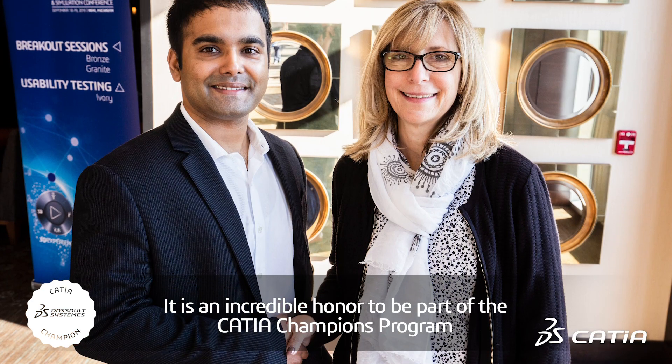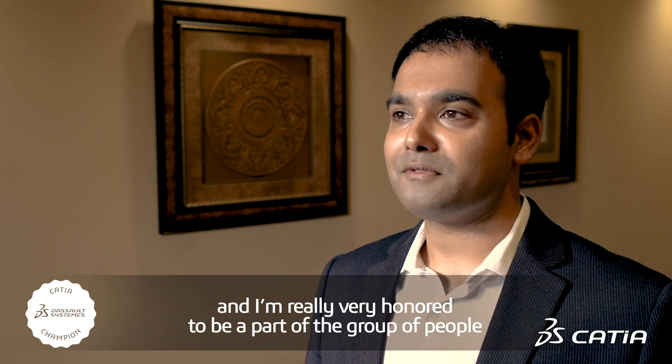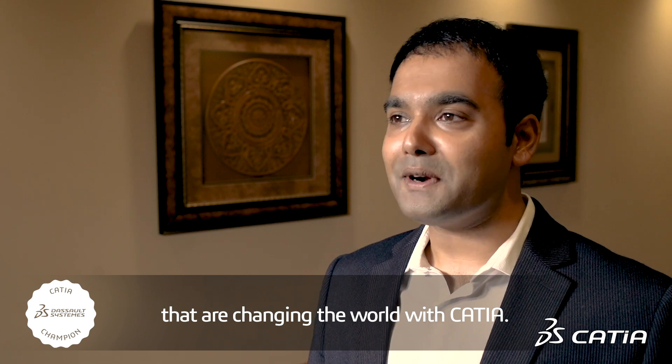It is an incredible honor to be part of the CATIA Champions program, and I'm really very honored to be part of a group of people that are changing the world with CATIA.